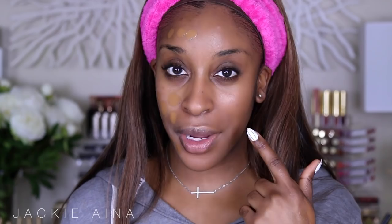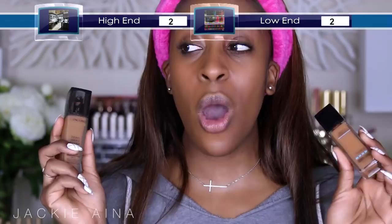Teint Idole is actually one of my favorite foundations of all time. It was so hard comparing these two because although they are dupes in formula, I'm putting both on my face and Maybelline is more red and this one is more golden. We got good coverage from Teint Idole and also fabulous coverage from Maybelline Fit Me Poreless. So for foundations, I'm going to have to tie this one — drugstore and high-end both win.